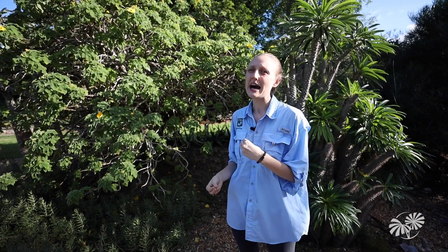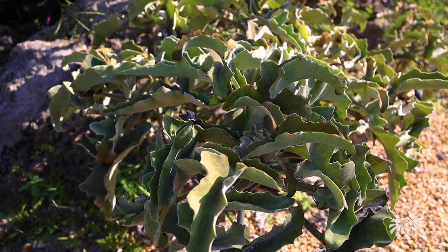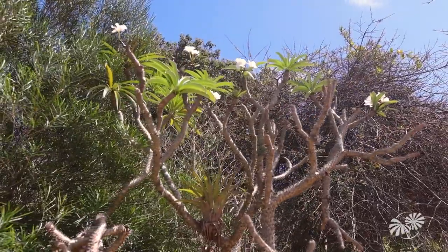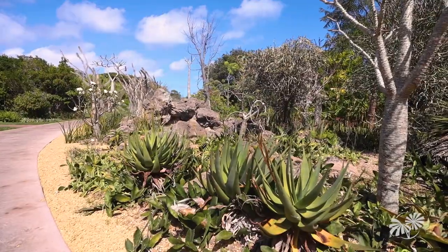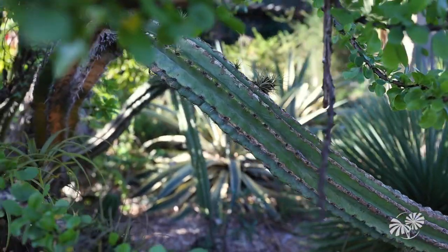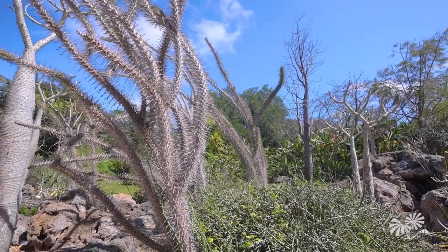These plants have a lot of really amazing adaptations. Those spines are actually a way that these plants can protect themselves in very harsh, arid climates. But you also might notice things like a silver color to the leaf, slight little tiny hairs, or a velvety texture on some of those leaves.